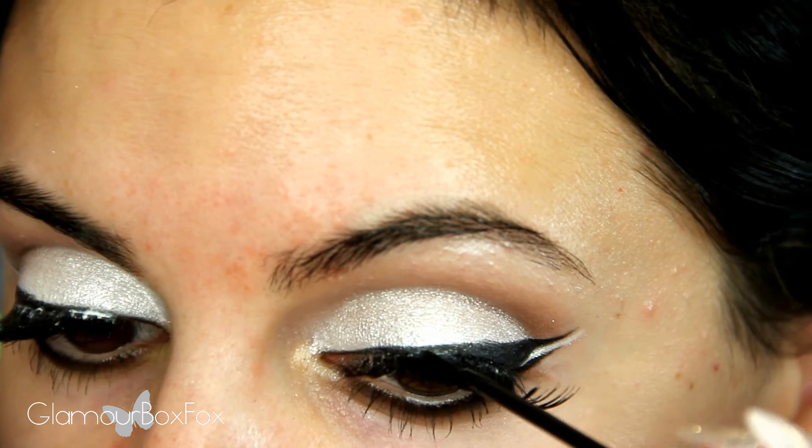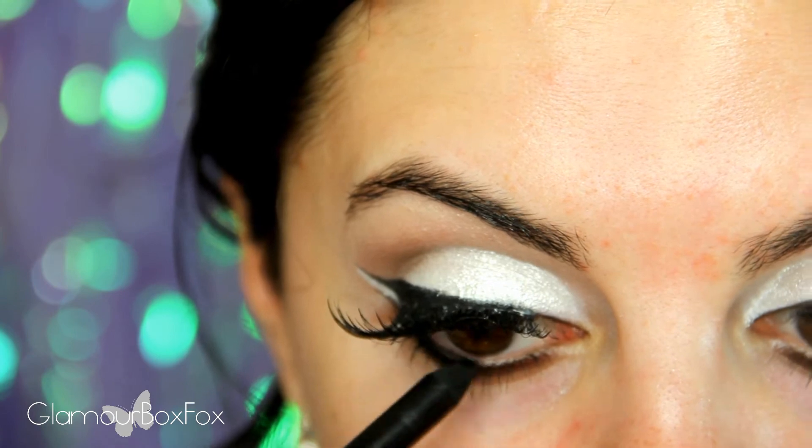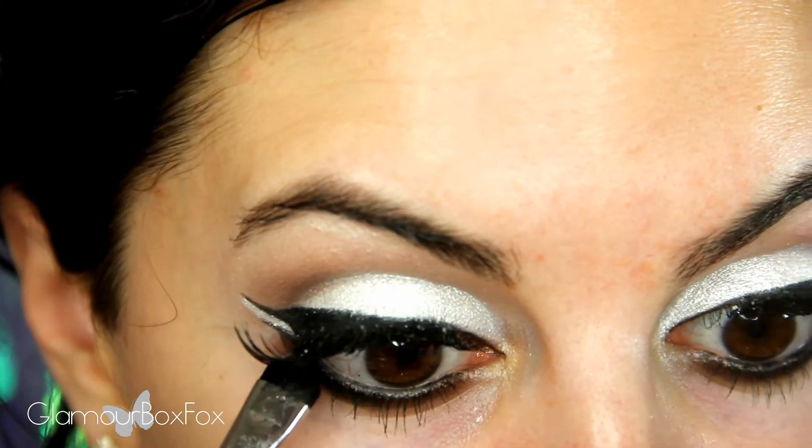Then I'm going to do some tight lining with a waterproof pencil. My eyes tend to water around the outer corner, so to set my liner in place, I'm going to use a matte black shadow.